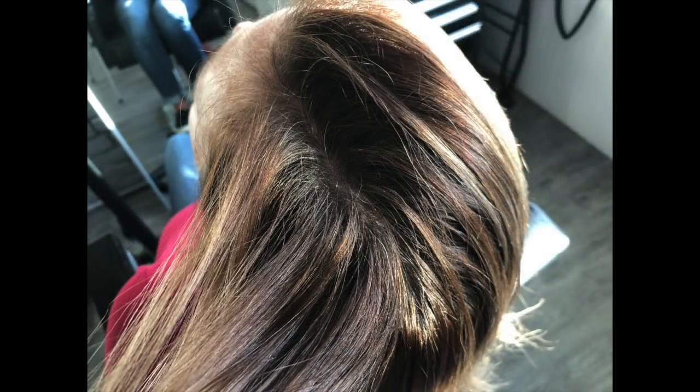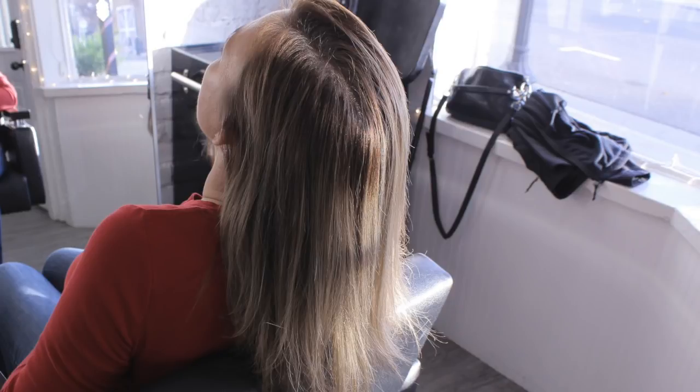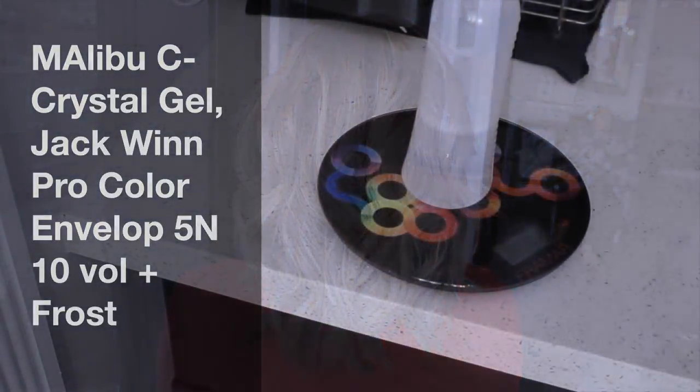Welcome back to my channel. I wanted to show you how I took this client from this to this. We'll do one more before, one more after — here we go. Before — don't ask me how she got that weird line right there, it might have been some grow-out from her previous appointment. And this is the after.